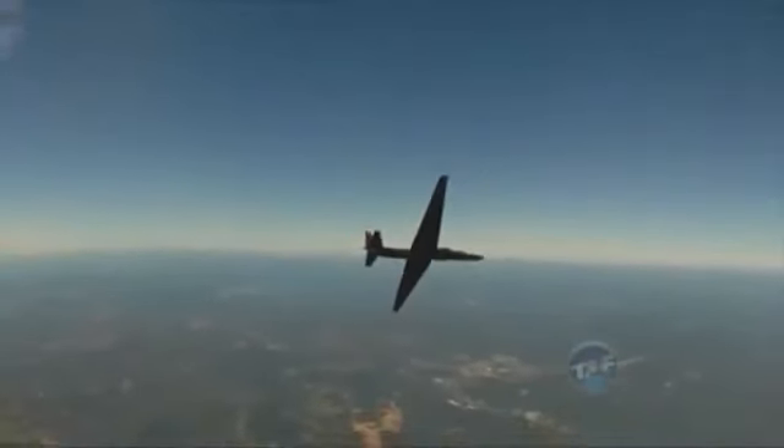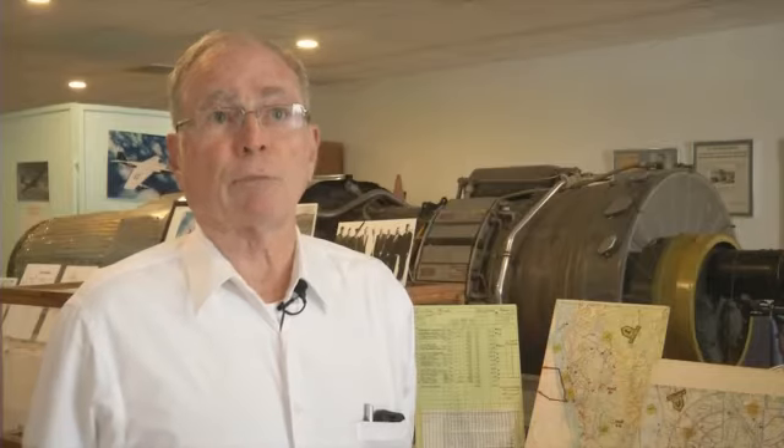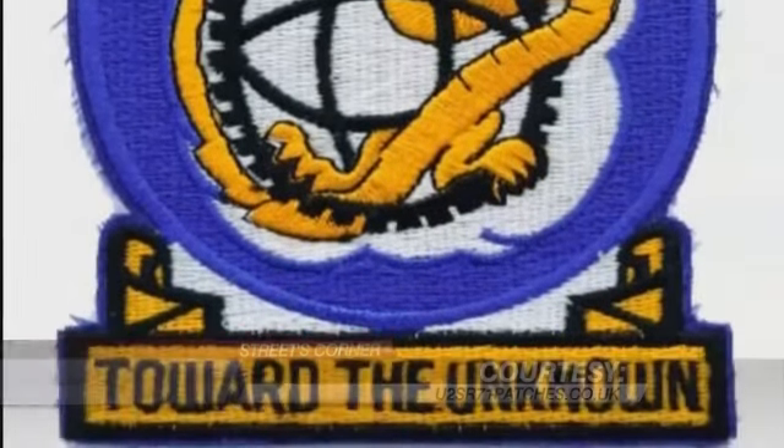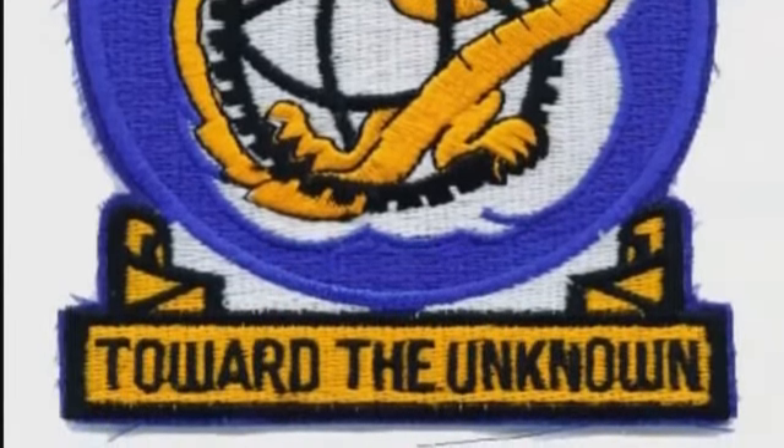The program is so successful that U-2 spy planes are still in service today, 60 years after they were first built. They explored the unknown, and they had a patch with that on — toward the unknown. Now Jim continues to look for more pieces to add to his collection at the Laughlin Heritage Foundation Museum in downtown Del Rio.